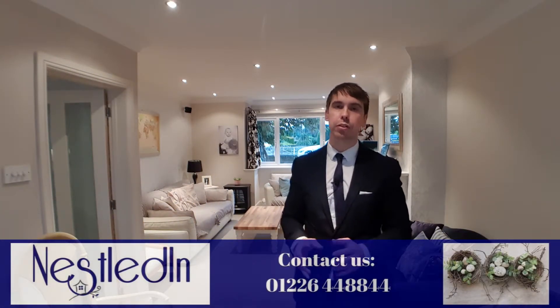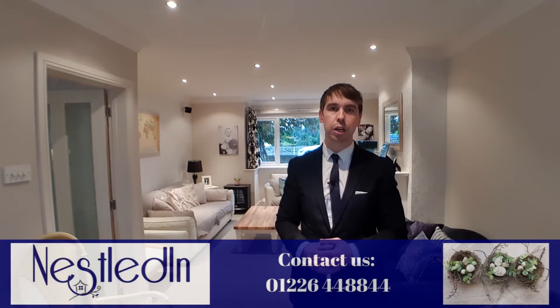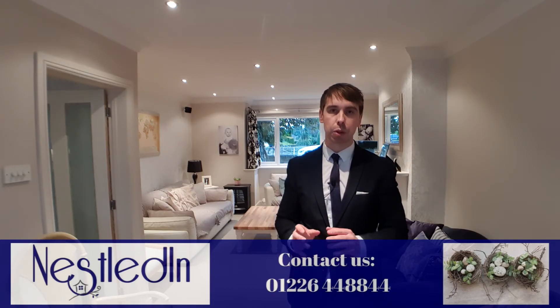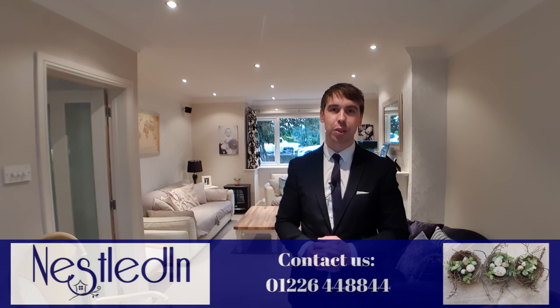If you'd like to view the property, please contact our office. The telephone number is 01226 44 88 44, or you can email the office. The address is hello@nestledin.co.uk. If you've got any questions regarding the property, please don't hesitate to get in touch and we would love to help. Thank you so much for watching.